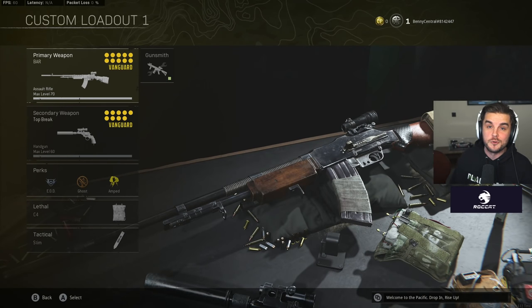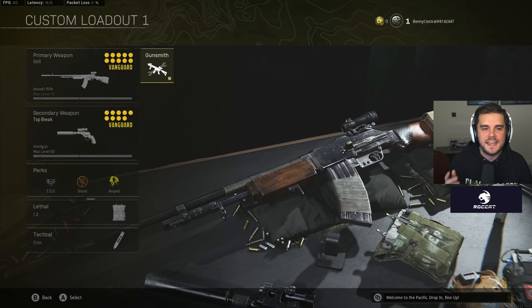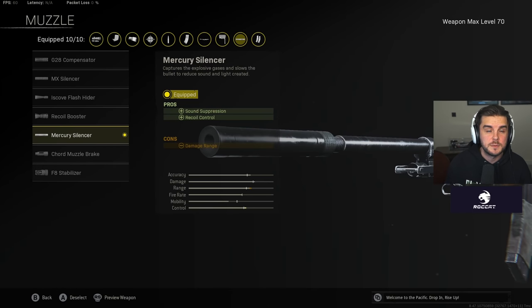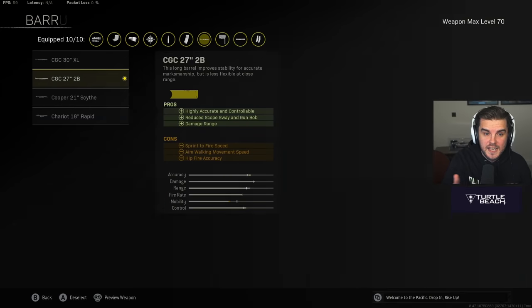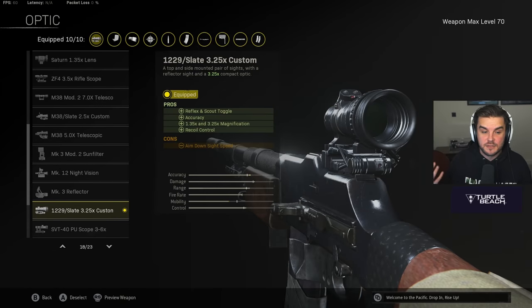My first loadout is pretty broken. This is my ghost setup, and Snake Shots are back in Caldera. The assault rifle of choice for me right now is the BAR. This has got one of the fastest time to kills in the game, with around 0.6 seconds TTK, which is insane for 250 HP. That's because of the damage potential with the 50 BMG mag. The muzzle is the Mercury Silencer — it does decrease the damage range, but the BAR's damage range is insane, and it keeps you off radar.